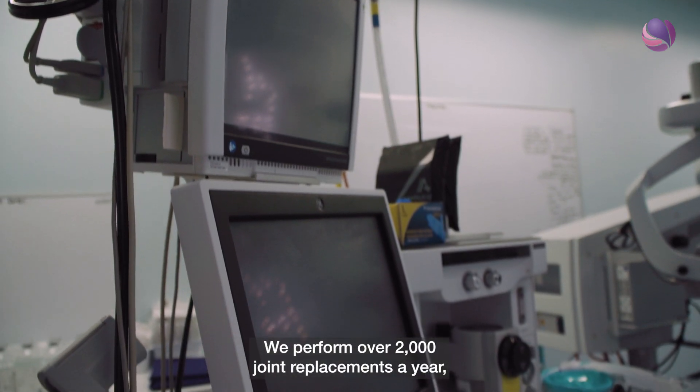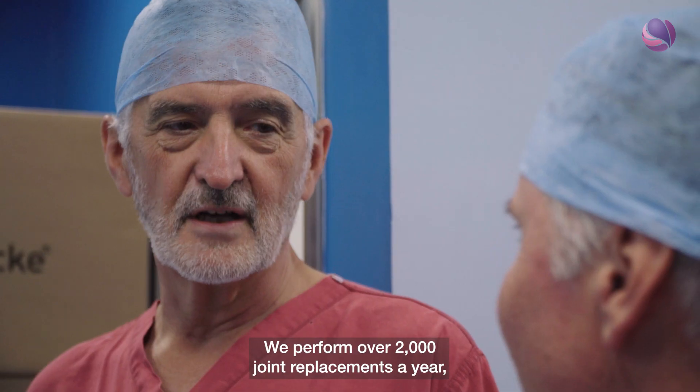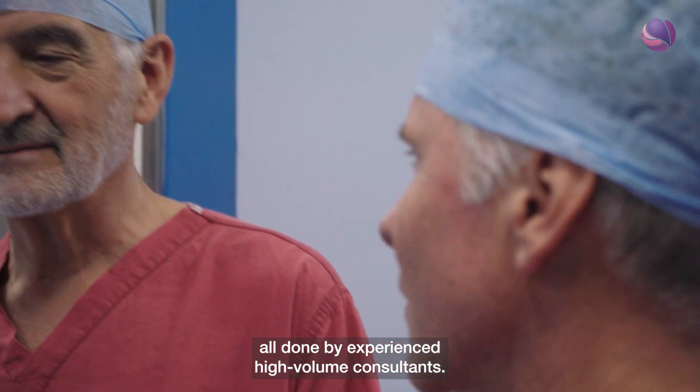We performed over 2,000 joint replacements a year, all done by experienced high-volume consultants.